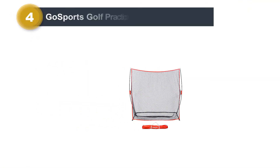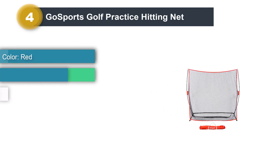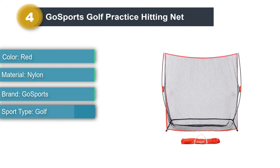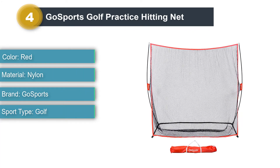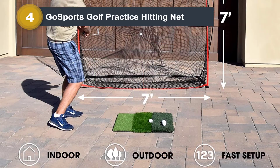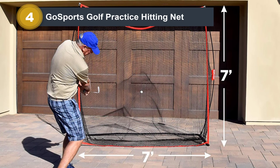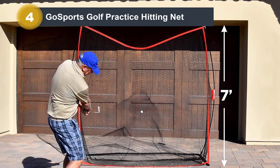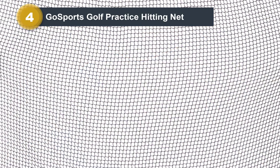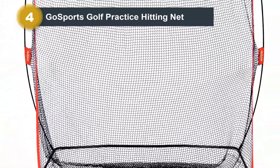Number 4: Gosports Golf Practice Hitting Net. Gosports offers one of the most cost-effective golf practice nets on the market today. Loads of golfers have rated this net very high, as it carries a 4.5 rating with nearly 2,500 total reviews. If you have a limited budget, check this net out. This net can be used indoors or outdoors and is lightweight but well-manufactured. Several golfers have written that this net has held up well over 1,000 swings, which offers buyers peace of mind.